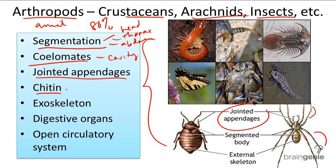Arthropods also have chitin, and chitin makes up their exoskeleton. Just like chitin in fungi, arthropods' exoskeleton is made of this protective carbohydrate, and it's on the outside of the body, hence exoskeleton.